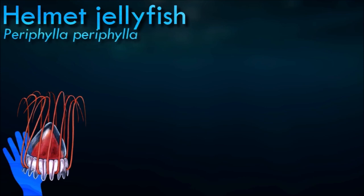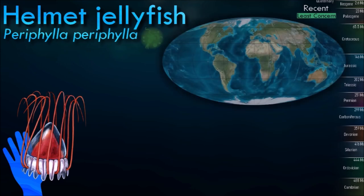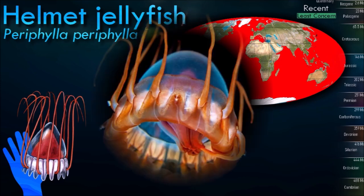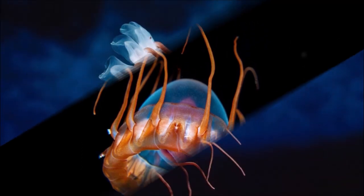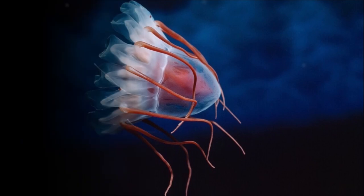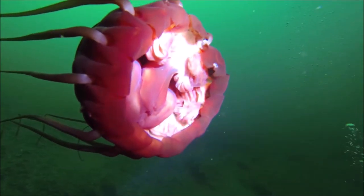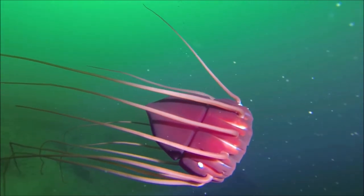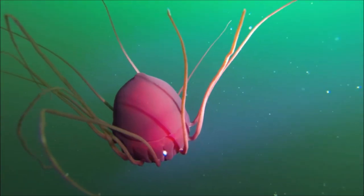Helmet jellyfish is a deep sea species, typically inhabiting depths ranging from a few hundred to several thousand meters. It migrates vertically in the water column, often staying deeper during the day and ascending towards the surface at night. It has a gelatinous body that allows it to be buoyant and move effortlessly in the water column. It also has large, sensitive eyes that can detect bioluminescent signals and movements in low-light conditions. It captures its prey using its long, trailing tentacles, which are covered in stinging cells that immobilize the prey.